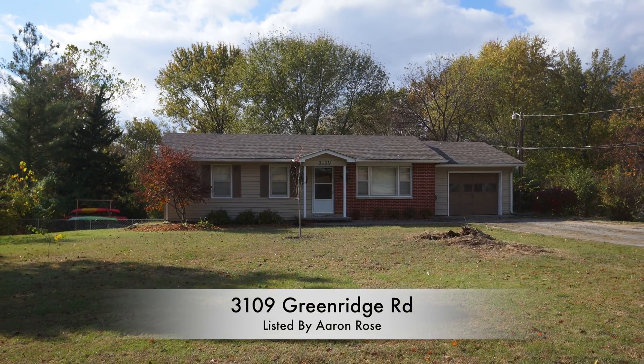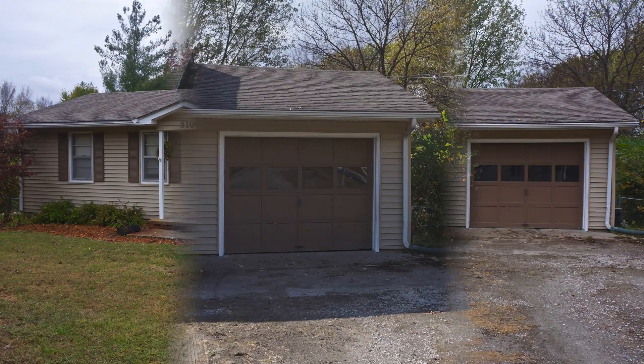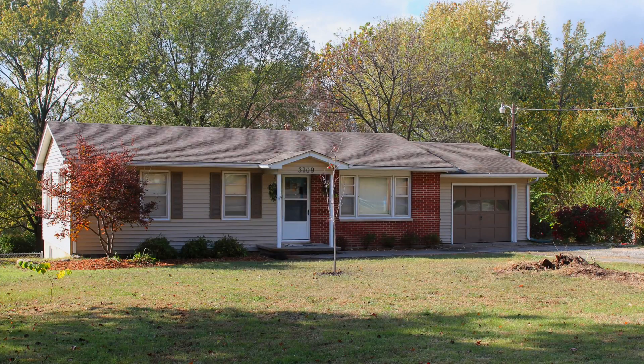Today I'm proud to show you 3109 Green Ridge Road. This is a four bedroom, two full bath, one car garage home nestled away under mature trees on an enormous lot. The home has a lot of amenities so please step inside.